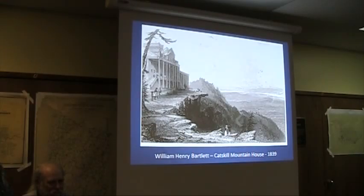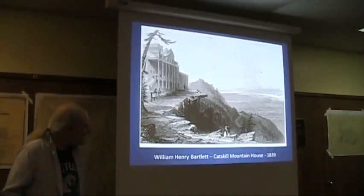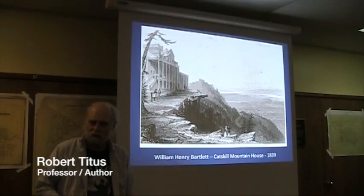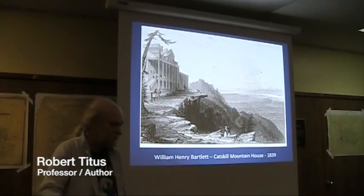What they didn't know was that they were painting a landscape — a beautiful landscape — but a landscape that had been defined, had been shaped by the Ice Age. They introduced this valley and its Ice Age history to the world.